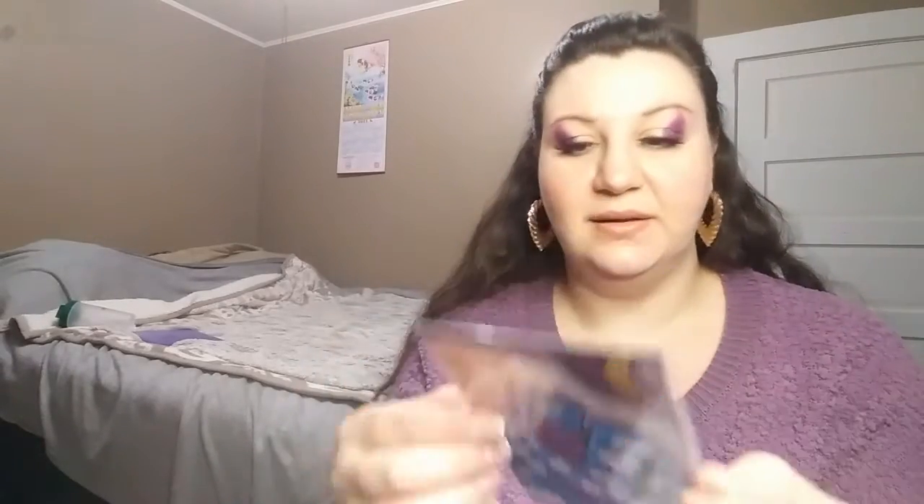Oh my god — look what she sent me! Oh my god, there's another picture on the back — this is so exciting! She has it in a little cover. I'll be really careful with it. I think it's a print — yeah, it looks like a print. I'm so glad this wasn't damaged during shipping.